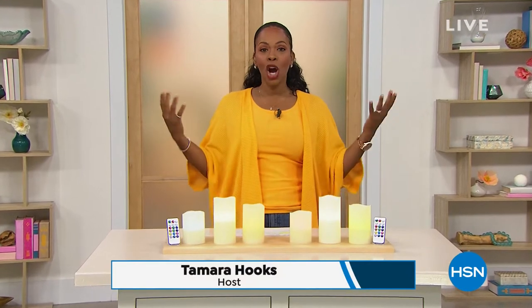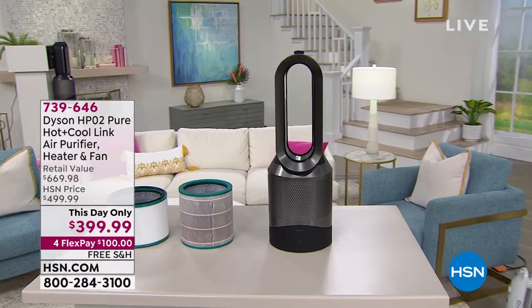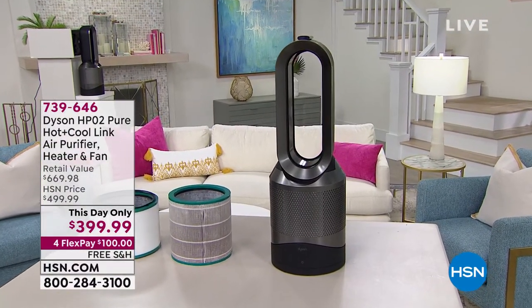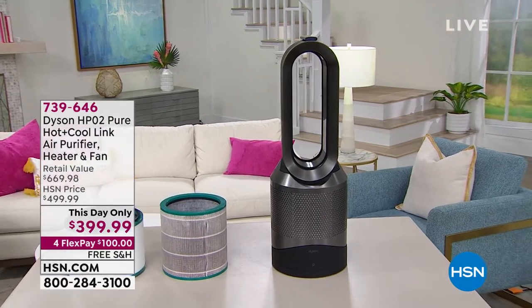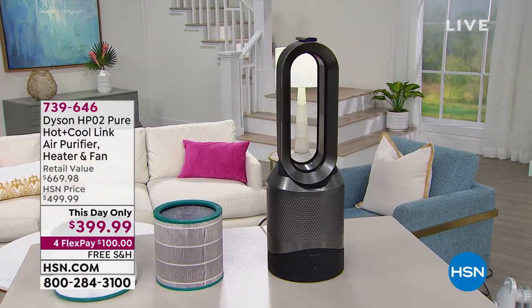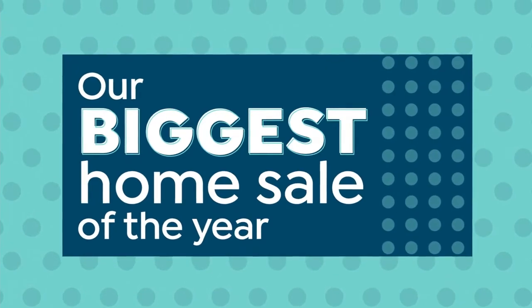You're watching HSN. I'm Tamara Hooks, your host, and it is our biggest home sale of the year. We've been talking cleaning earlier in the hour. We've got our Dyson Air Purifier 3-in-1 Air Purifier fan and heater coming up in just a few moments, and I have fewer than 300 of those available — we do expect every one of them to go. We only have black available, but it's Dyson. Beautiful design, comes with a remote control. It's an air purifier, a heater, and a fan — on sale, limited stock, coming up in about 10 minutes. But let's talk a little home decor, shall we?